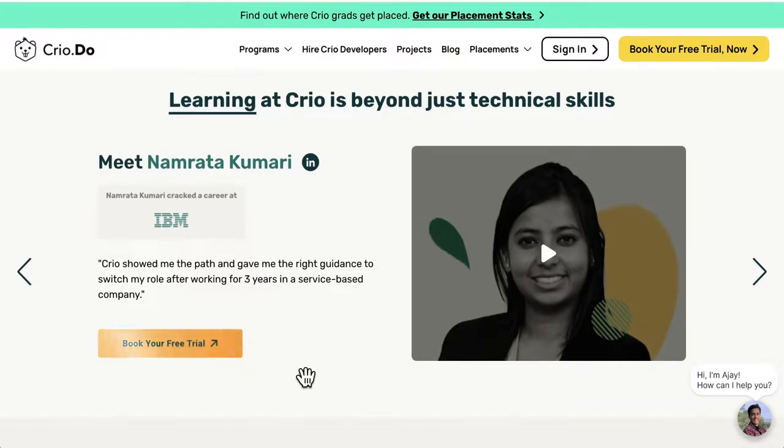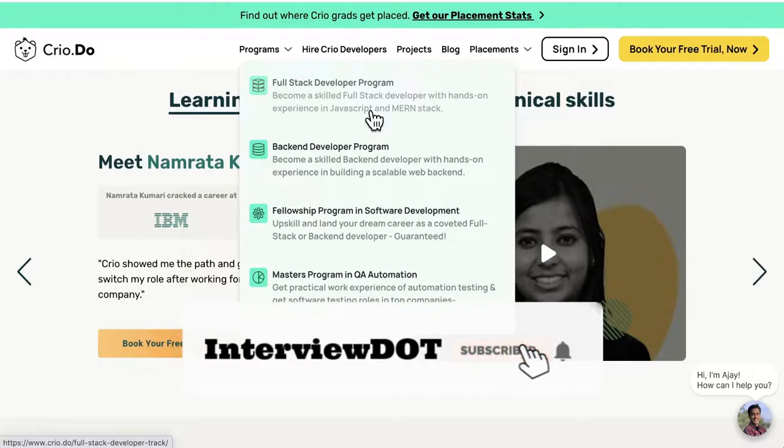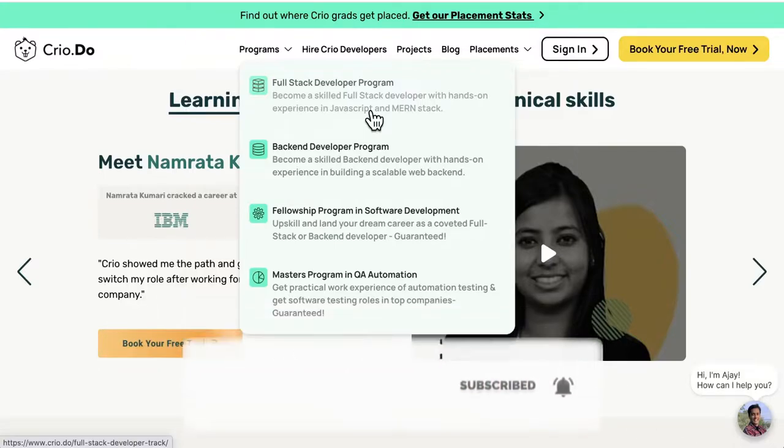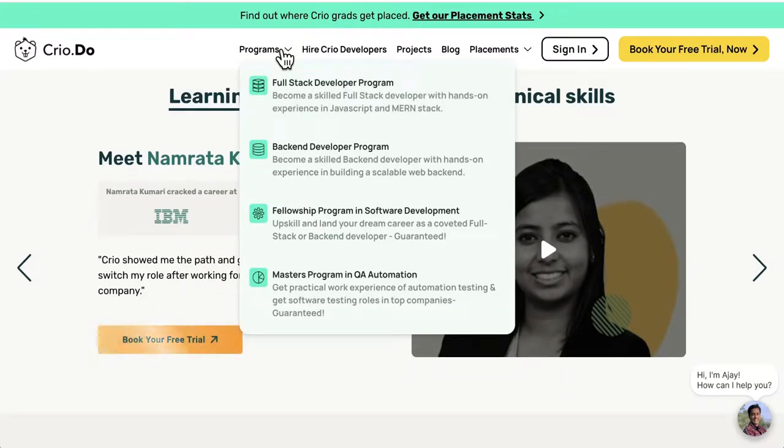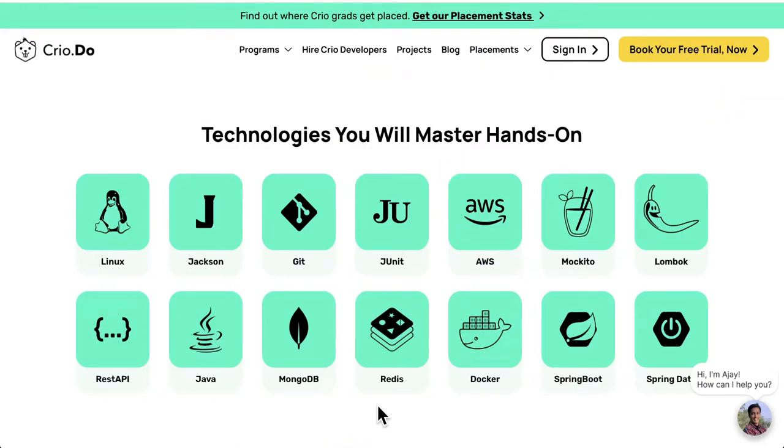Let's see what programs they're providing: full stack developer program, back-end developer program, and QA automation. You can master the latest technologies using real work experience. At Creo you will learn through doing projects as though you are working in a real company.